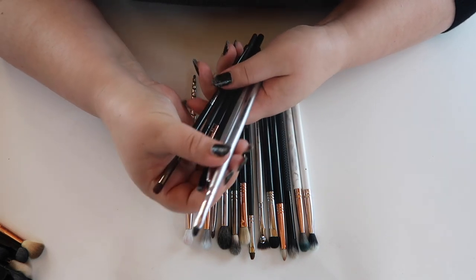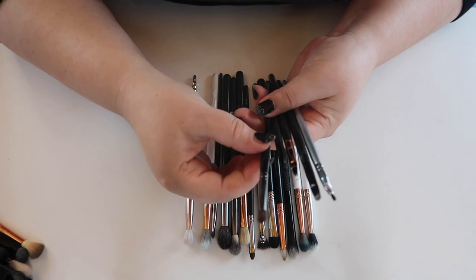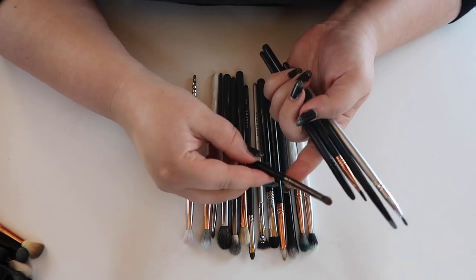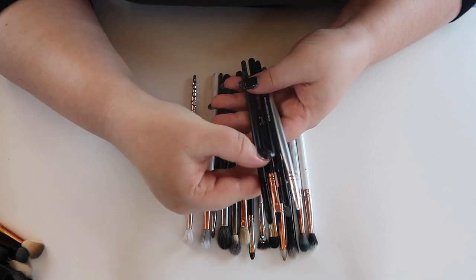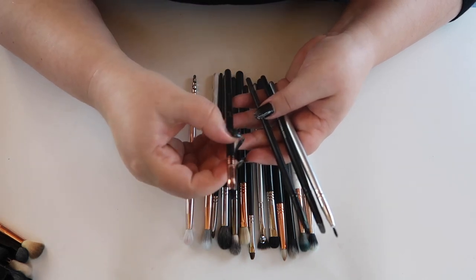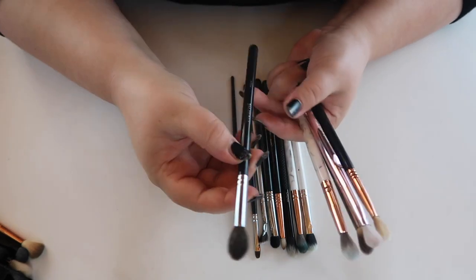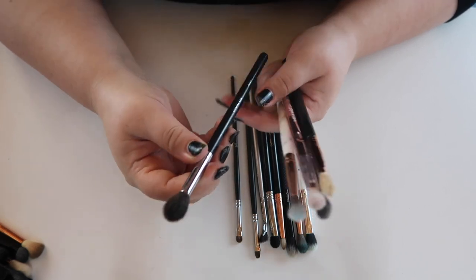Looking at detailed brushes I'm not reaching for: a small precision brush from ELF I thought I could use for inner corner highlight but don't, and a Morphe E36 — dense rounded brushes just don't work for my eye shape. For tight liner brushes I have several from ELF and one from Sigma; I'm keeping the Sigma tight liner brush and getting rid of the three ELF ones.